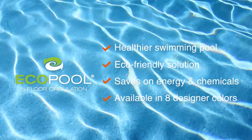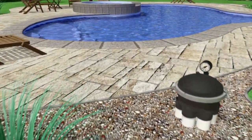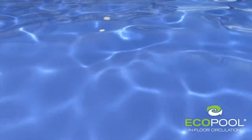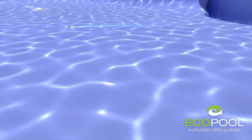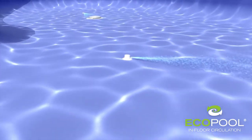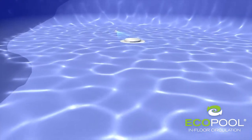The heart of the EcoPool system is our patented hydraulic water distribution valve, which systematically activates the strategically placed in-floor nozzles as well as traditional wall returns for optimal circulation. The nozzles pop up and sequentially rotate 360 degrees to direct a powerful jet of fresh water to completely and evenly distribute chemicals and warm water throughout the pool.